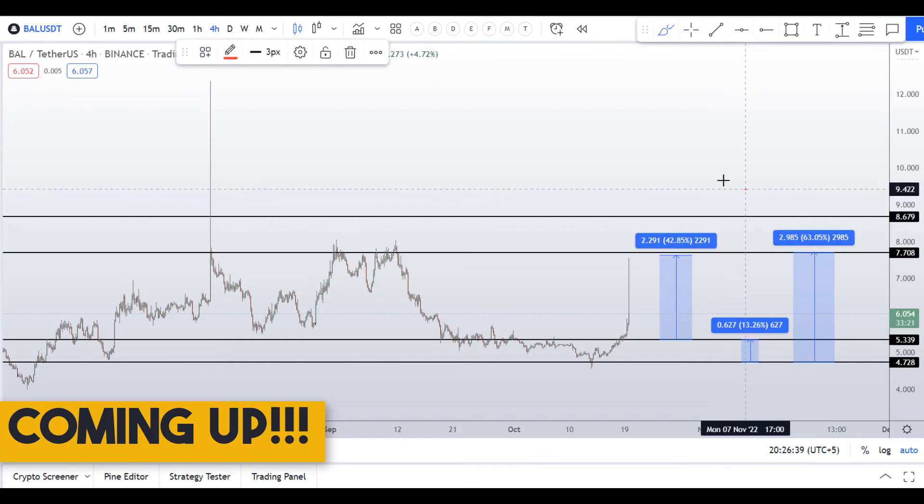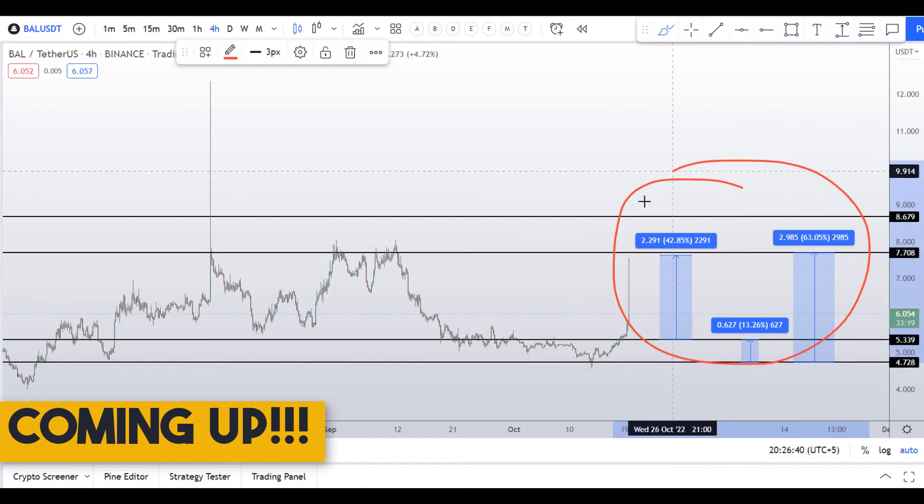On Balancer coin you have two dip scenarios with three targets — one could give you around 63 percent gains.